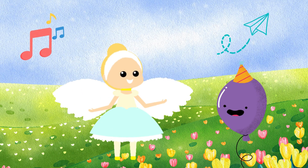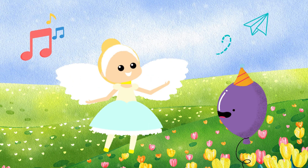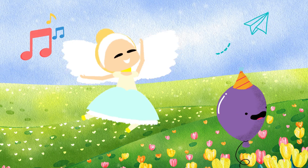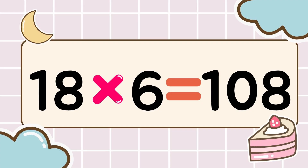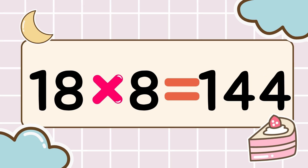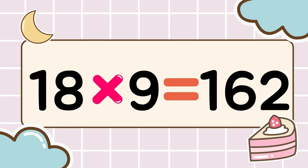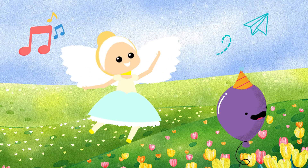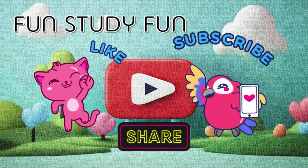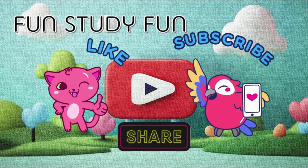Wow, you're amazing. Multiplication power up. Let's keep going. Next round. 18 times 6 is 108. 18 times 7 is 126. 18 times 8 is 144. 18 times 9 is 162. Learning times tables is so fun. We are fun, study fun.